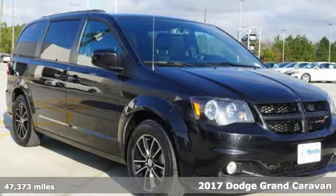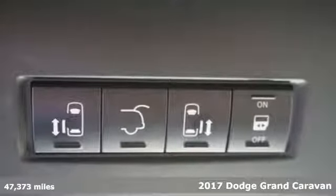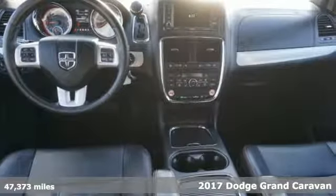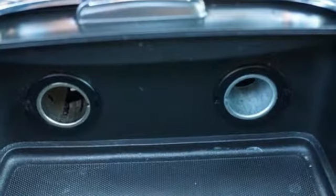It's a 2017 Dodge Grand Caravan. There's a reason it's the best-selling minivan of all time — because it's ready for the craziest time of your life, with power, room, and safety for your most precious cargo.